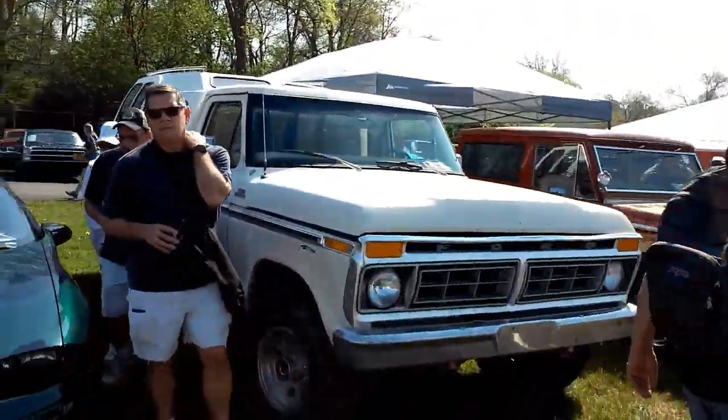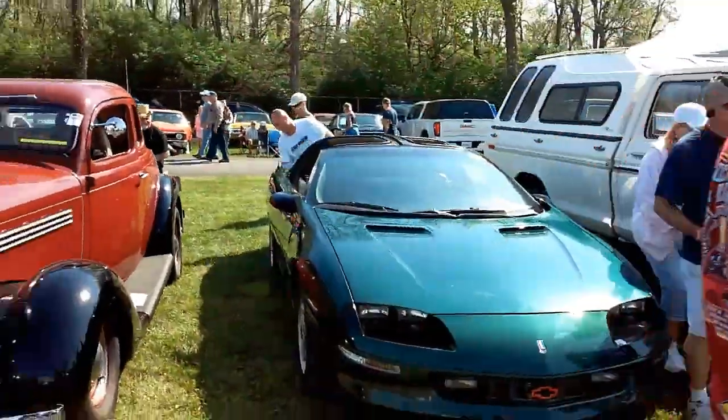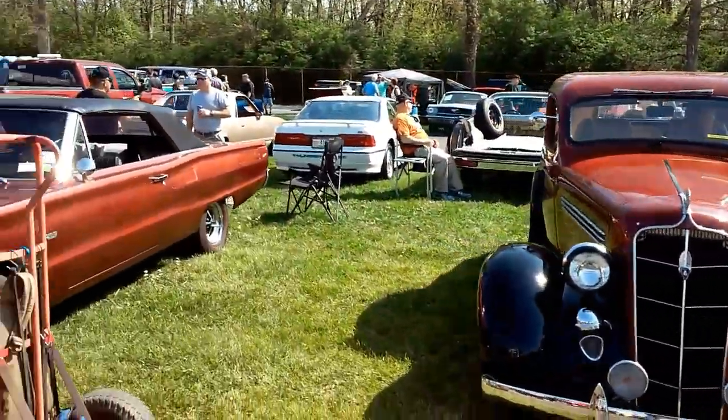Nice dent side. Camaro with T-tops. A lot of cool stuff here.